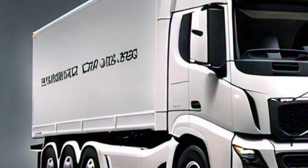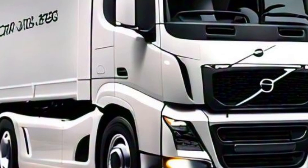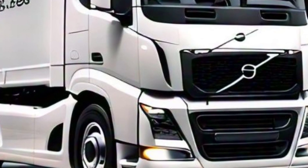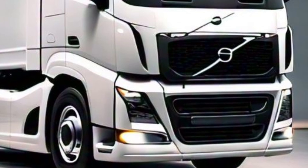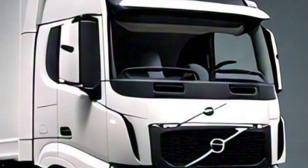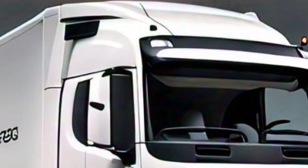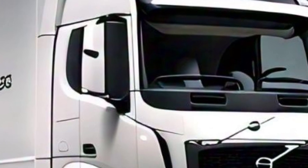Introducing the 2025 Volvo FH16, the latest powerhouse in heavy-duty transport. Known for its exceptional performance and advanced technology, the FH16 continues to set industry standards. At the heart of the 2025 model is a robust D16K engine.